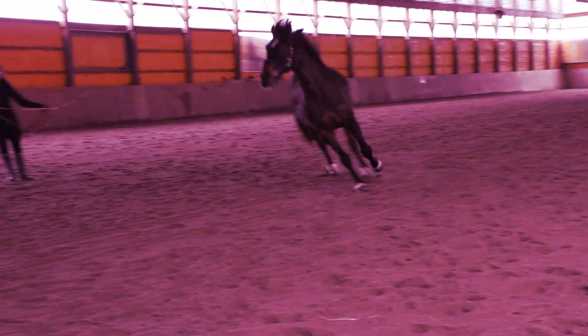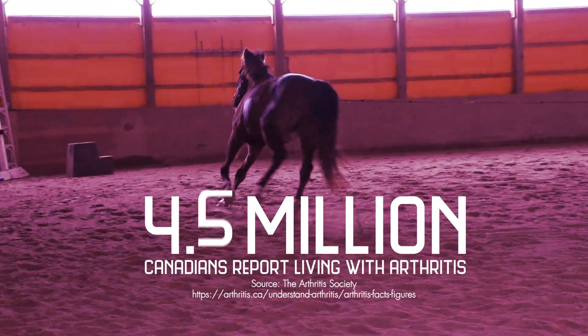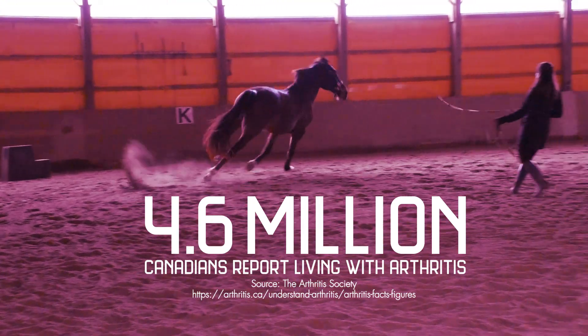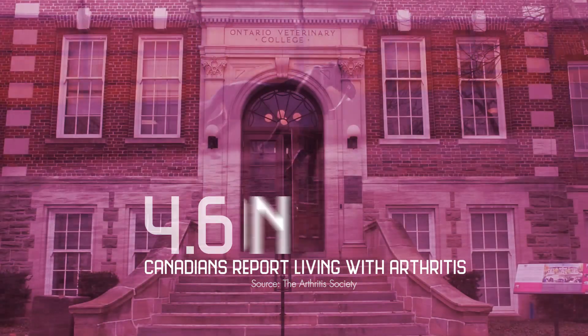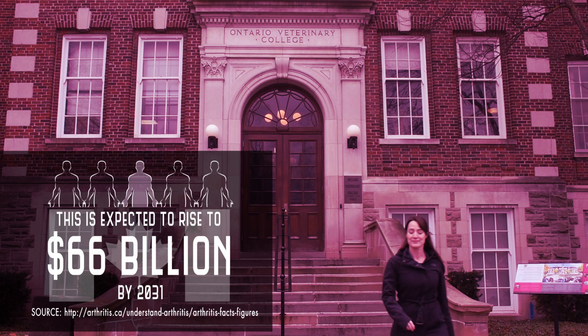Horses share many bonds with humans. Unfortunately, one of these is a tendency to develop osteoarthritis and cartilage defects from athletic activity. In humans, osteoarthritis is one of the most chronic debilitating conditions, affecting as many as one in five Canadians.